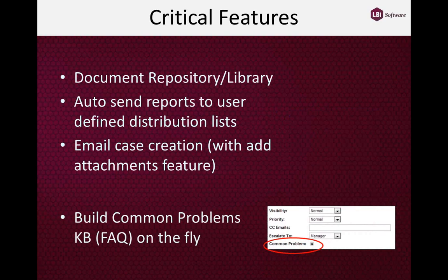Another important feature is the ability to create a common problems knowledge base — also known as an FAQ or frequently asked questions — on the fly. When an HR user is responding to a case, a checkbox allows them to nominate it as a common problem. It goes into a queue where an administrator can open the case, edit it, and save it to the knowledge base, or delete it if not appropriate. Administrators can also manually create common problems.